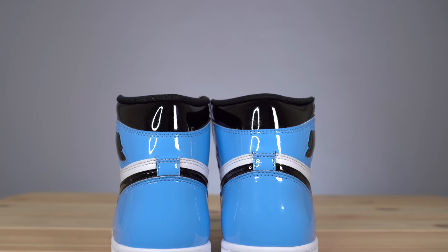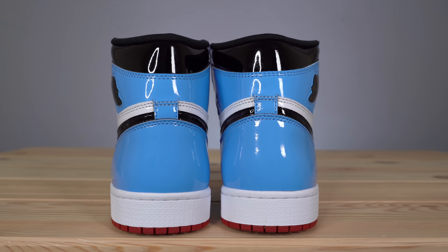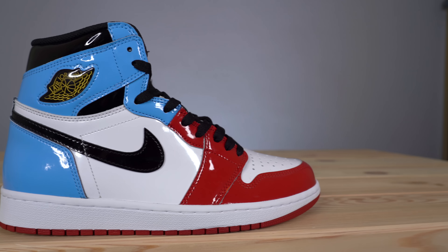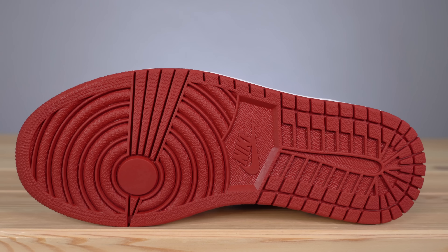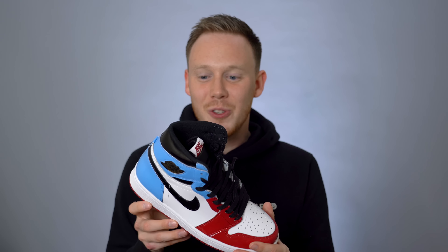Heading around to the back of the shoe, if this is all you ever saw, you might have never known it was a split shoe — you might just think it's a patent leather UNC 1. Moving down, you get a bright white midsole, and rounding off the sneaker is the Chicago red outsole. The Air Jordan 1 Fearless is definitely a story-driven sneaker, and I don't really mind that — I don't even mind the all-patent-leather construction because on this shoe it just seems to work.